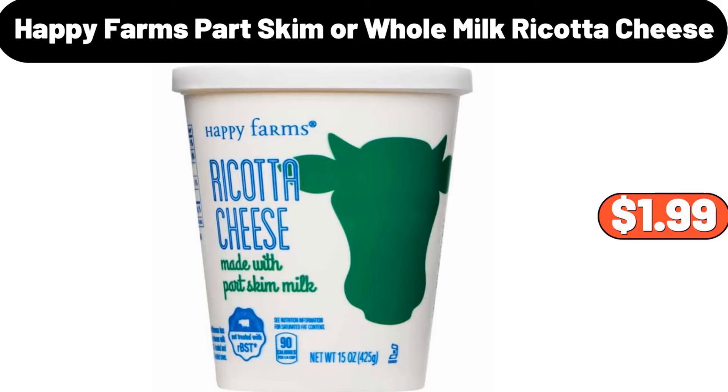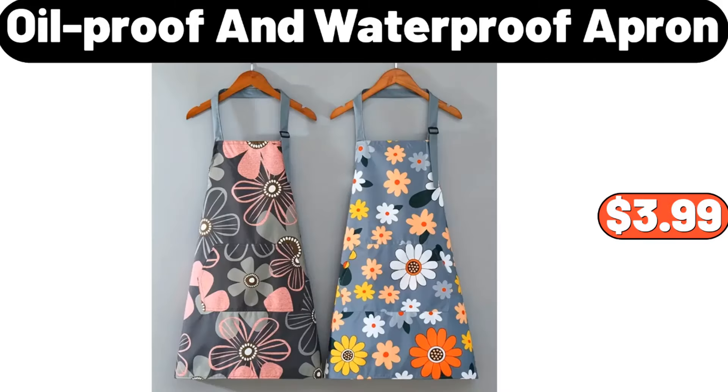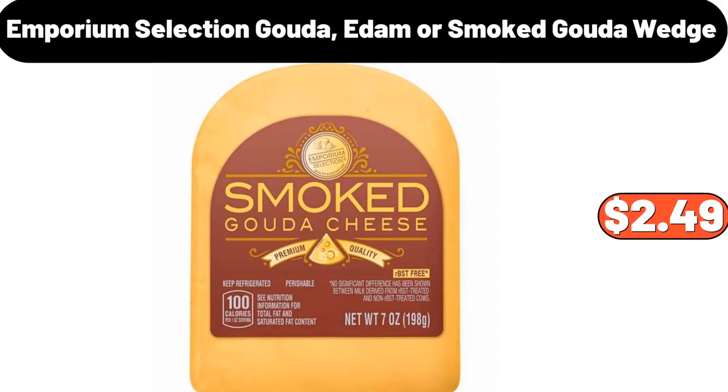Happy Farms part skim or whole milk ricotta cheese, $1.99. Cute cartoon cotton soft absorbent towel, $1.99. Oil proof and waterproof apron, $3.99. Thickened milk velvet fitted sheet, $12.99. Industrial ladder shelf, $64.99. Emporium Selection gouda, edam or smoked gouda wedge, $2.49.